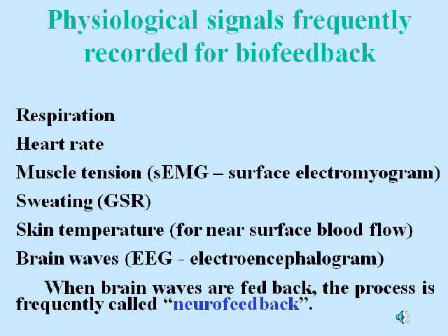Physiological signals frequently recorded for biofeedback include respiration, heart rate, muscle tension, sweating, skin temperature, and brain waves. When brain waves are fed back, the process is frequently called neurofeedback.